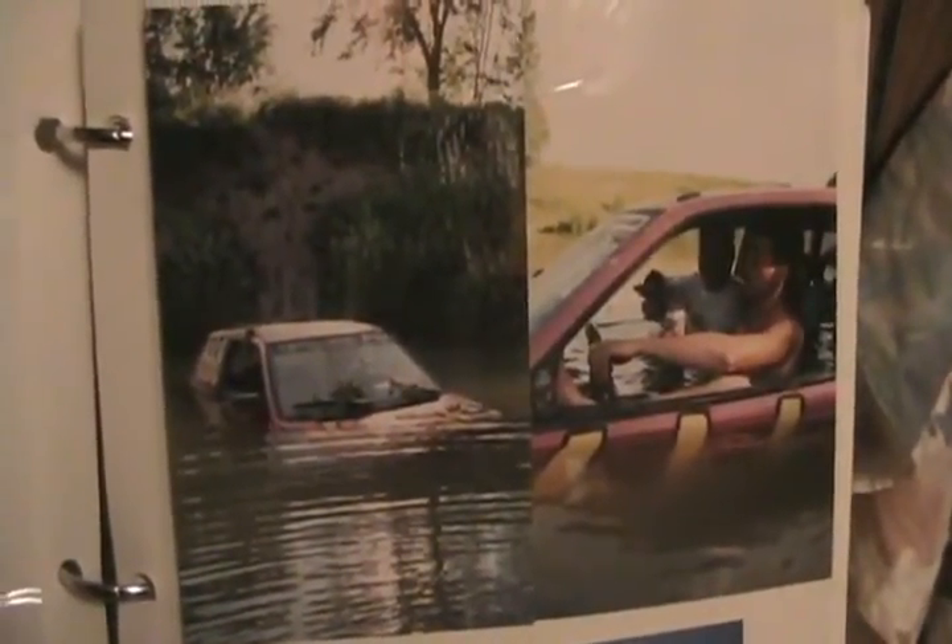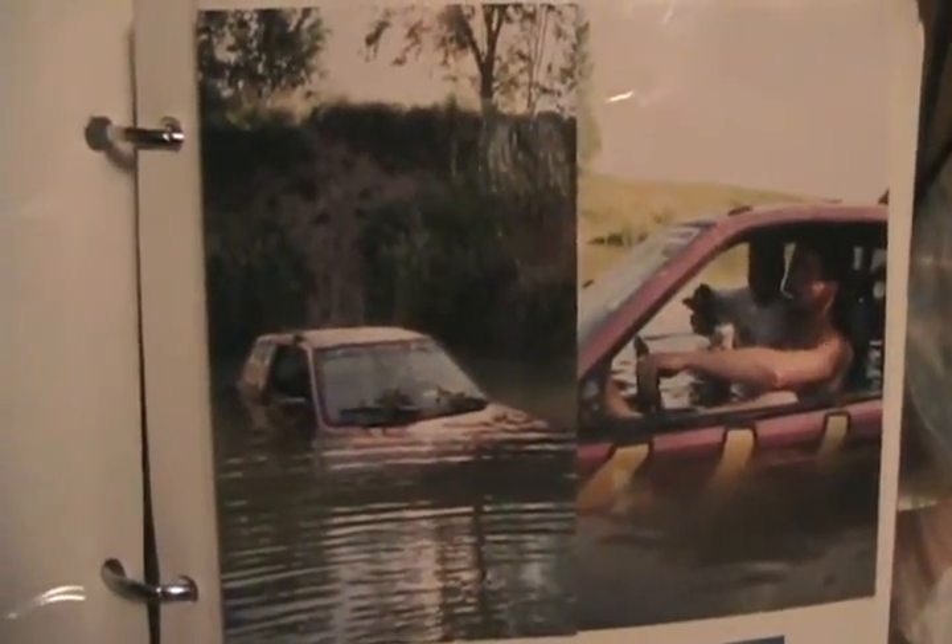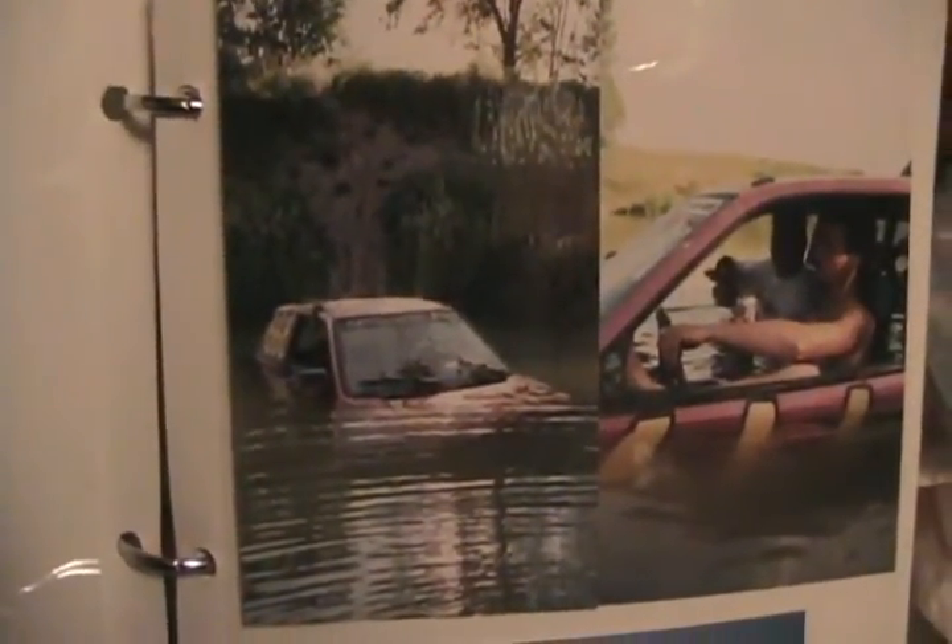1986 Honda Civic that I did the bad air jump with and broke my ribs. We actually drained it all out, got it running, and jumped it a week later.